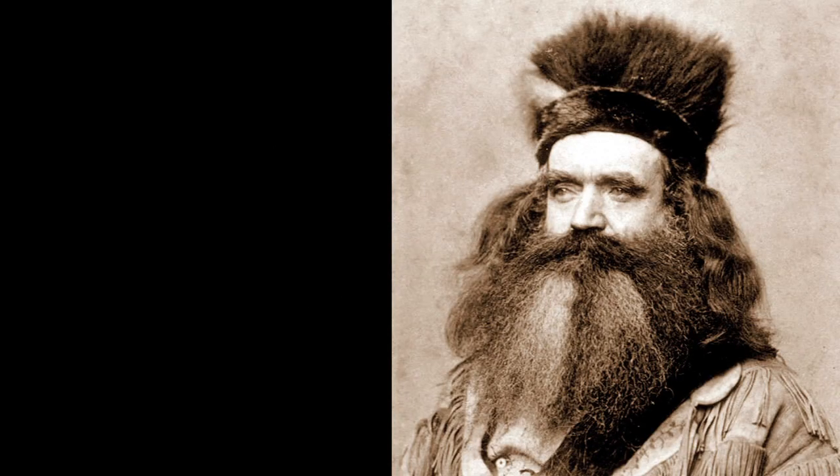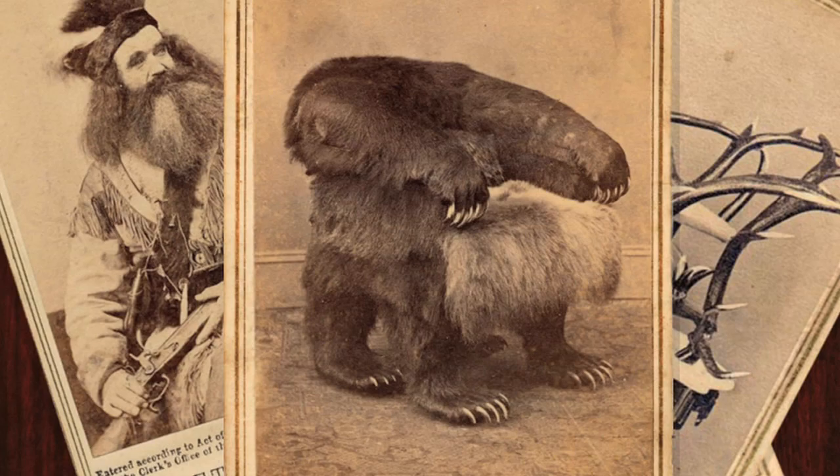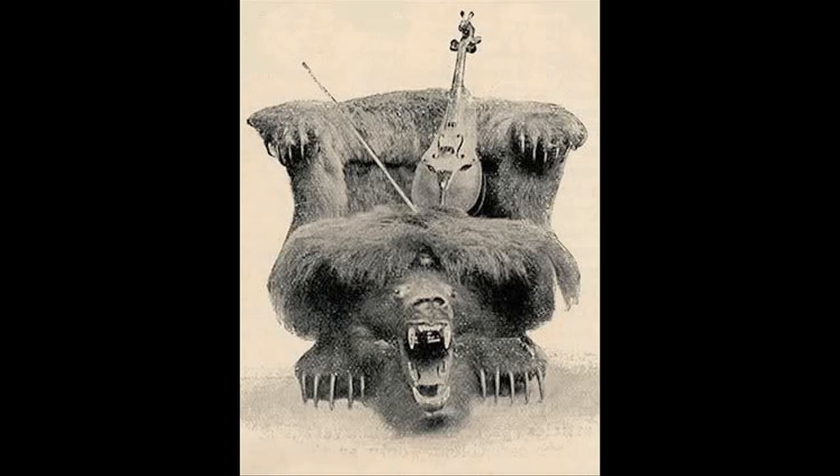In 1865, Seth Kinman gave President Andrew Johnson a chair — a chair made out of a bear. Who exactly was Seth Kinman? Well, he was a hunter who owned a bar and once played fiddle for Abraham Lincoln — a fiddle that he made out of a mule skull.